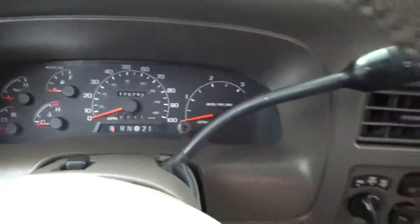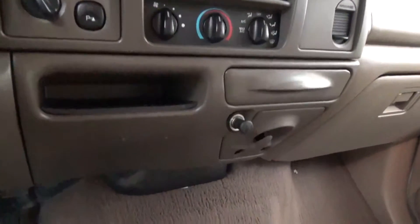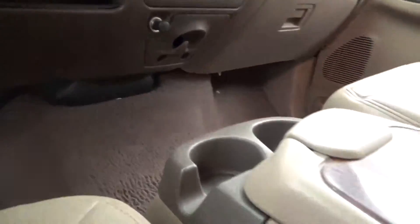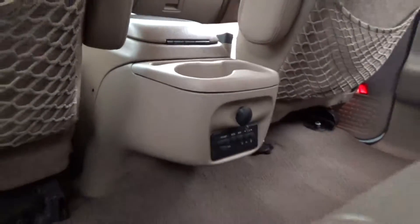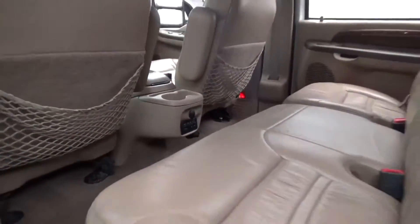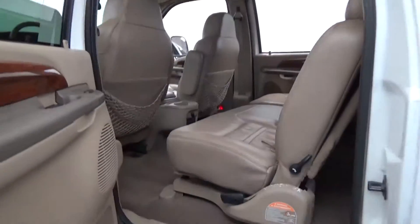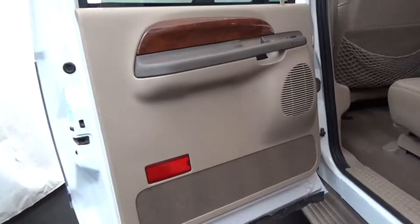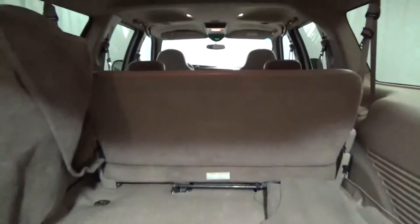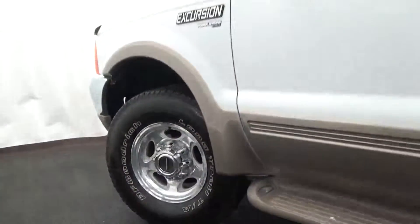According to Consumer Guide, the Excursion debuts for 2000 as the world's biggest, heaviest sports utility vehicle. AutoWeek considers the Excursion a fantastic work vehicle. Consumer Guide recommends this vehicle for passenger cargo room, trailer towing capability, and seat comfort. Motor Trend awards the Excursion Limited thumbs up, reporting it's like something from George Lucas' supercharged imagination.